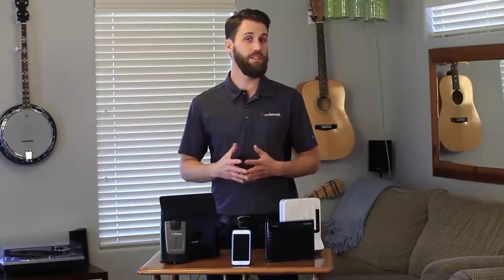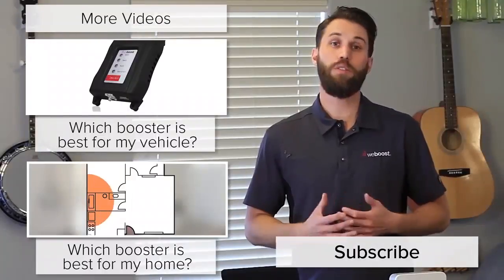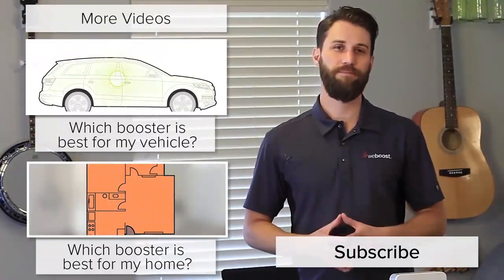Those are the main differences between these two technologies. Take these into consideration and let me know if you have any thoughts or questions. Please subscribe to our channel — we release videos like this every week. Thanks for watching, and we'll see you next time.